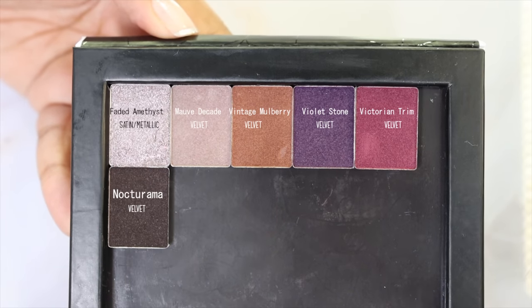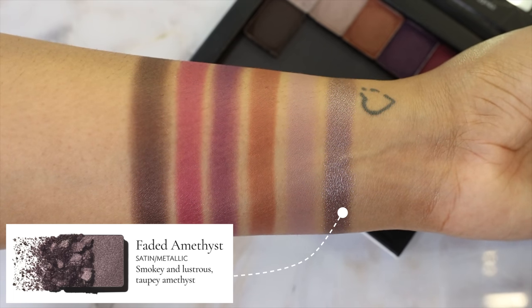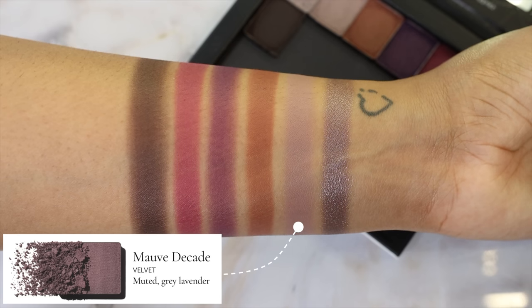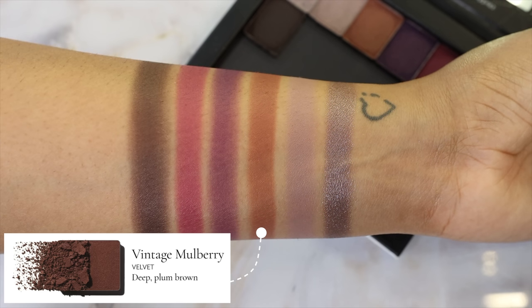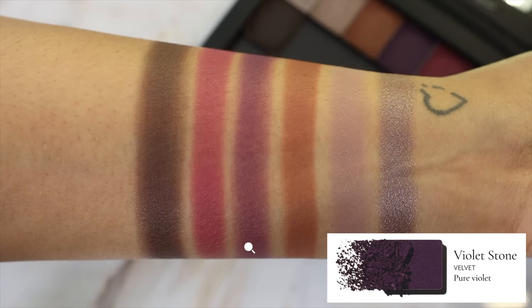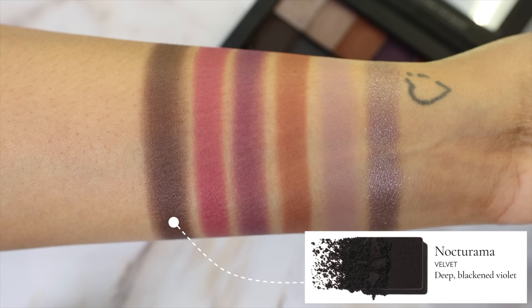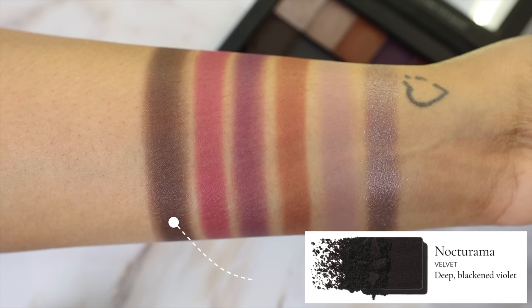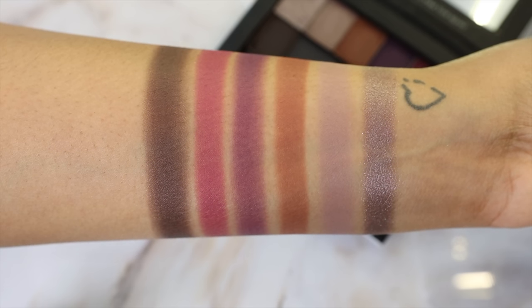Moving on to the singles I picked up — mostly from the Myth palette: Faded Amethyst (satin metallic, smoky lustrous taupey amethyst), Mob Decade (velvet, muted gray lavender), Vintage Mulberry from the Muse palette (velvet, deep plum brown), Violet Stone (velvet, pure violet), Victorian Trim (velvet, rich brown vibrant mulberry), and Nocturama (velvet, deep blackened violet). The only Myth shade I'm missing is the top coat Illusionism — described as a transparent base with ultraviolet sparkly pearls.